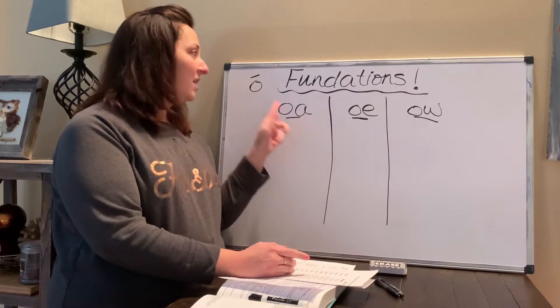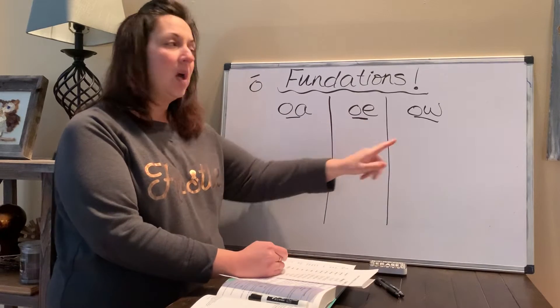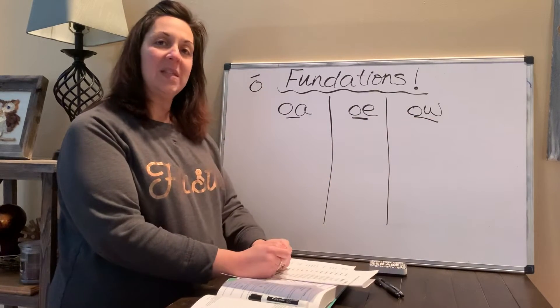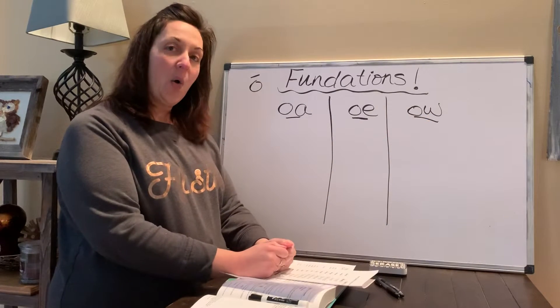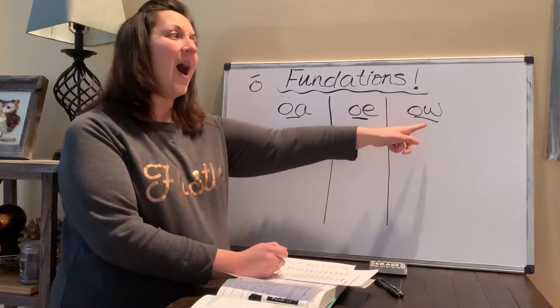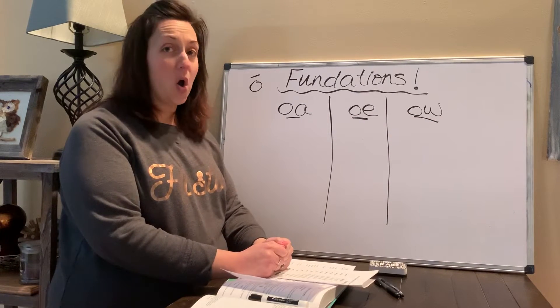O-A says O, O-E says O, and O-W sometimes says O — even though this one looks like it would say 'ow,' and sometimes it does say 'ow,' like 'wow.' But today we're going to learn that sometimes it says O.